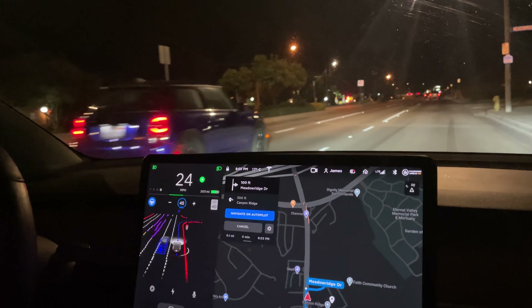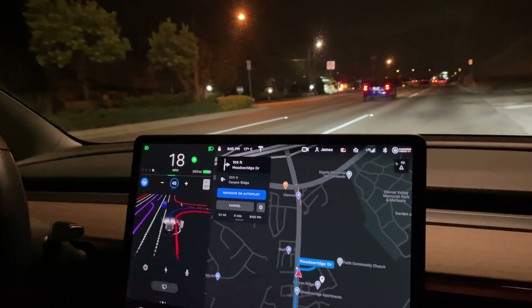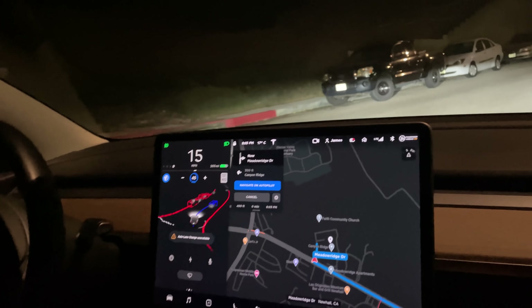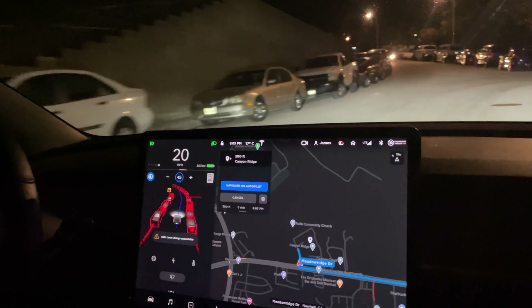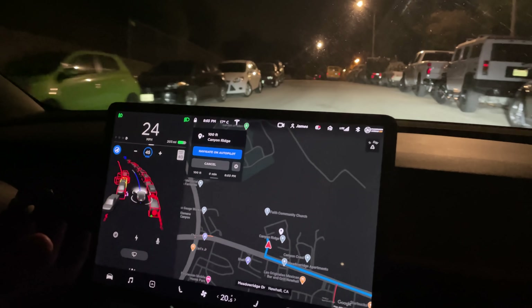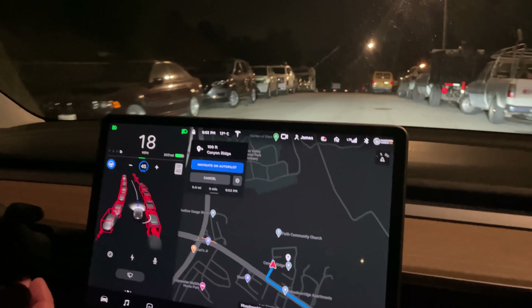I would expect it to put the turn signal on. Let's take this — there's a bunch of cars up here. Take the right side, let's see what it does with this car on the left. It's coming in super wide, but it did it. Wow.